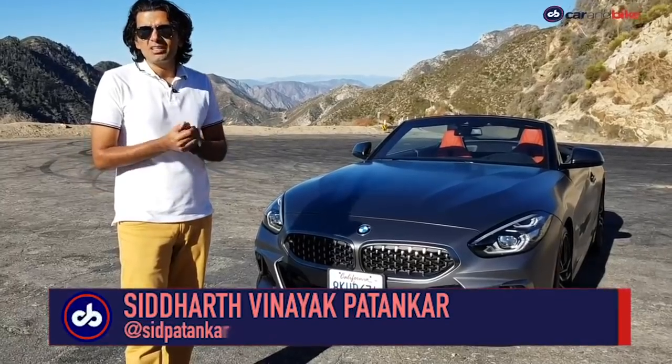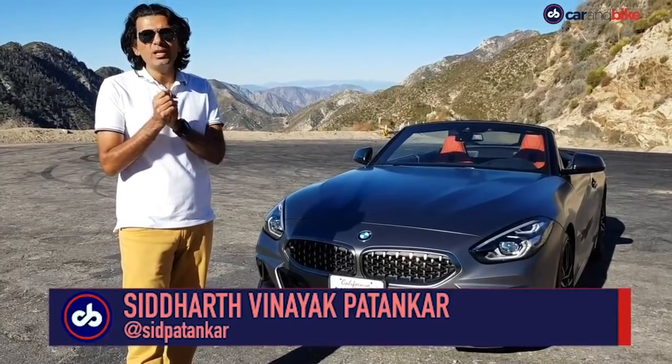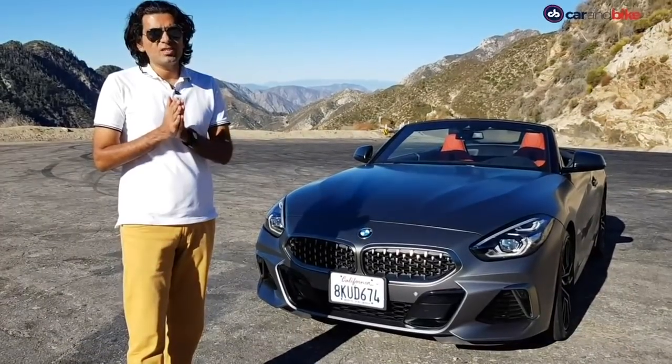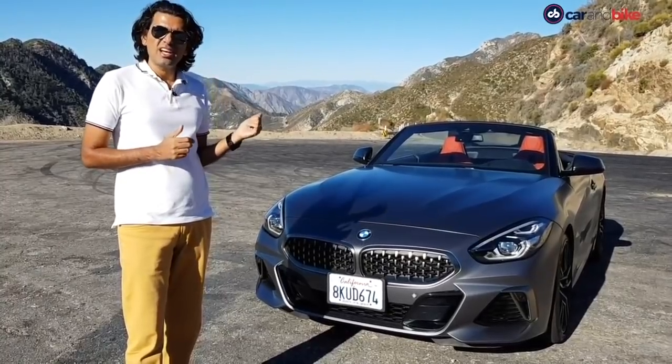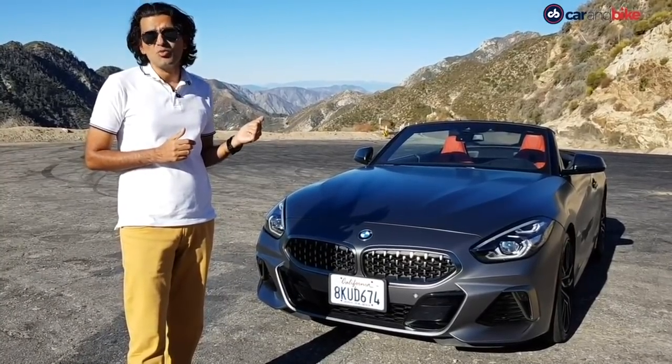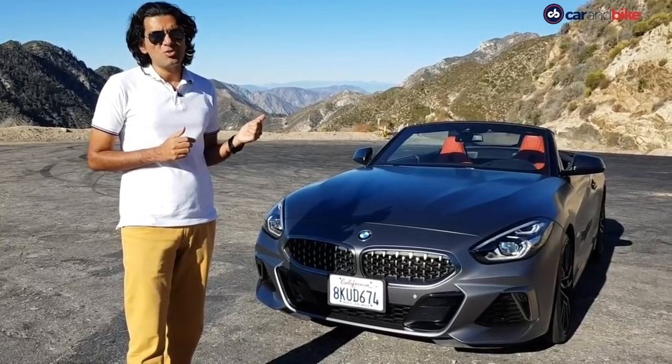Welcome to CNB. I'm Siddharth and Ayik Patankar and this is one of those annual treats that we bring you. It is promising to be an absolute cracker. You've got a hint right next to me that tells you why I say that. Let's get down to it now, shall we?